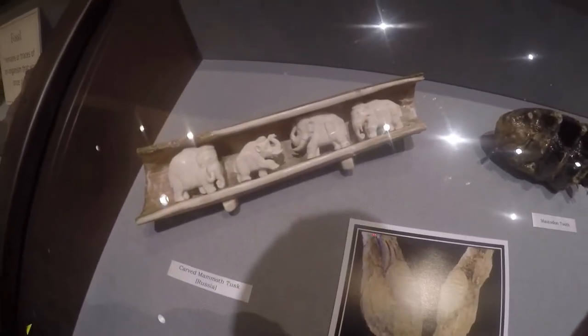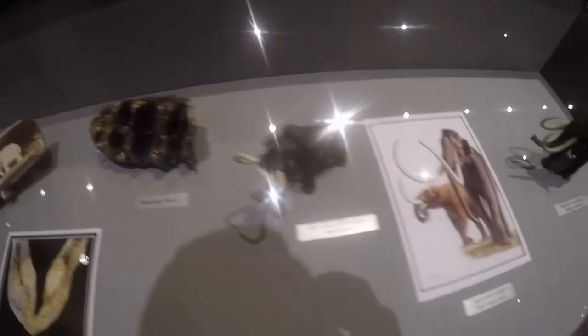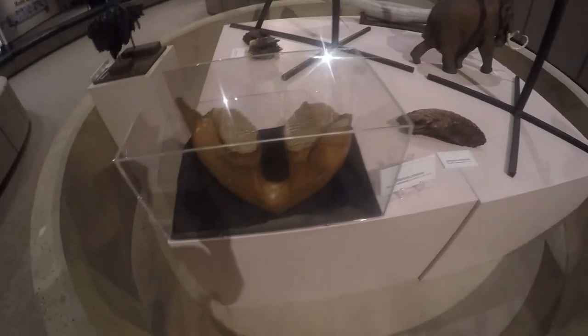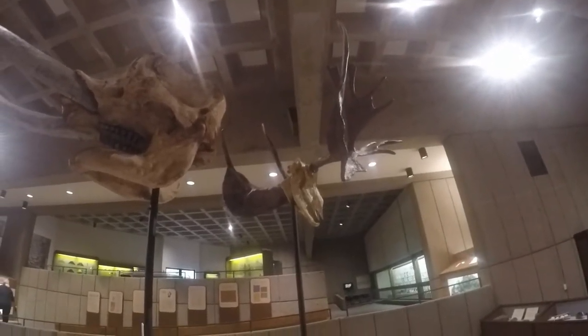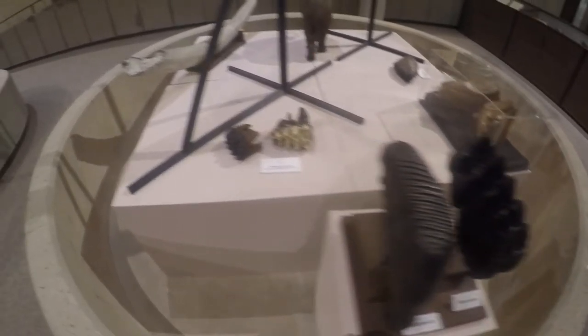Carved mammoth tusk ivory from Russia. Mastodon teeth right here. And here behind me there's mammoth teeth — looks like one, two in the jaw. Mammoth skull up here. Moose skull. Mastodon and mammoth teeth. And here's a big tusk over here — that looks like a replica to me.